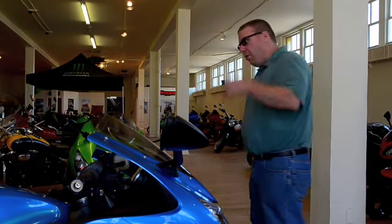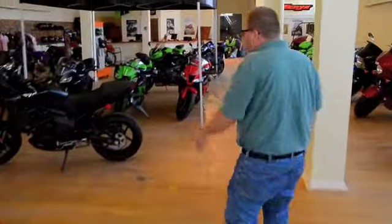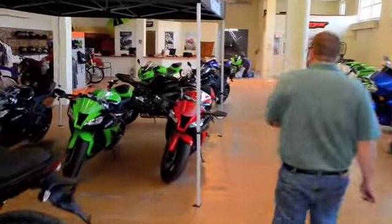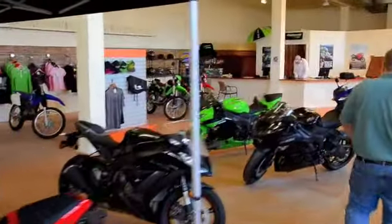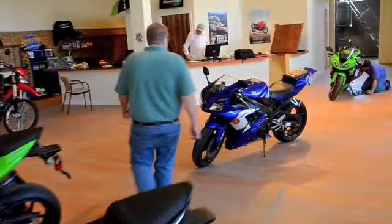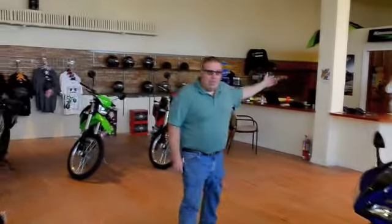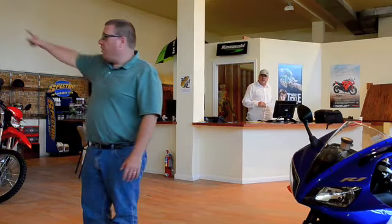As you walk through the showroom, take your way back here to the parts and accessories area. As you can see, we've built a parts counter here. Keith, of course, will be here, and Jennifer as well, able to take care of anything you need in parts.